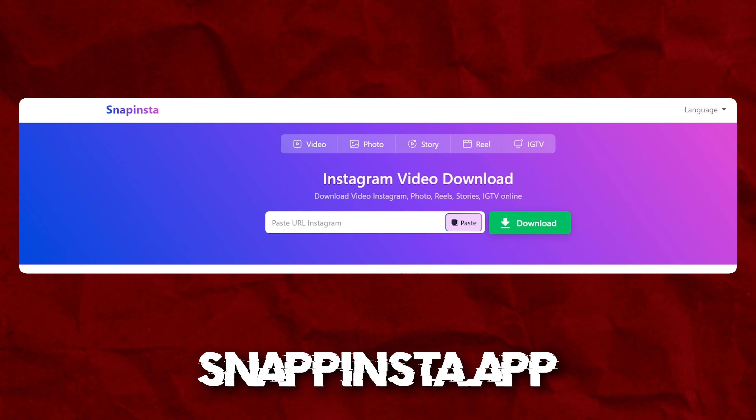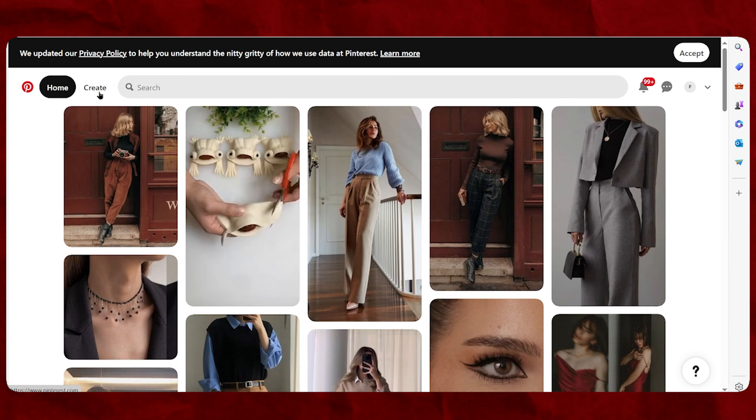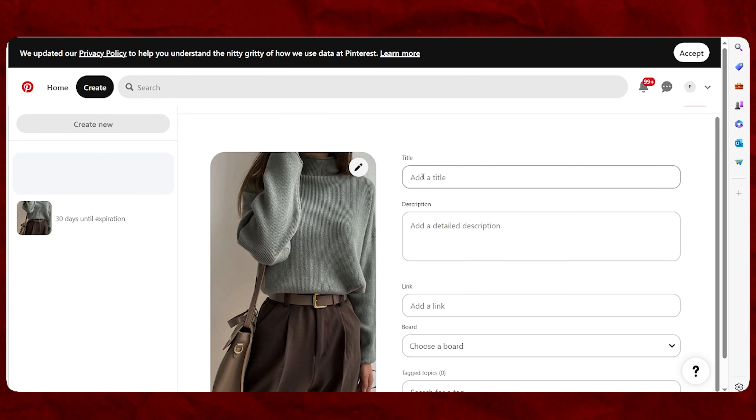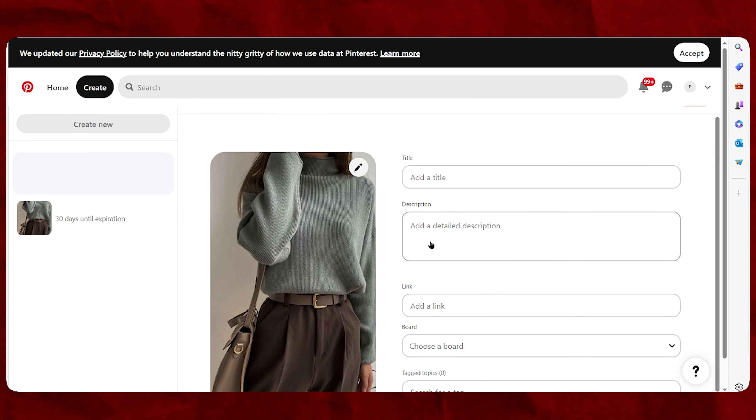You can use different websites to download Instagram photos. In this video, I used snapinsta.app to download the photo. Then choose the file, add a good title and description — for this step I used ChatGPT to generate them.